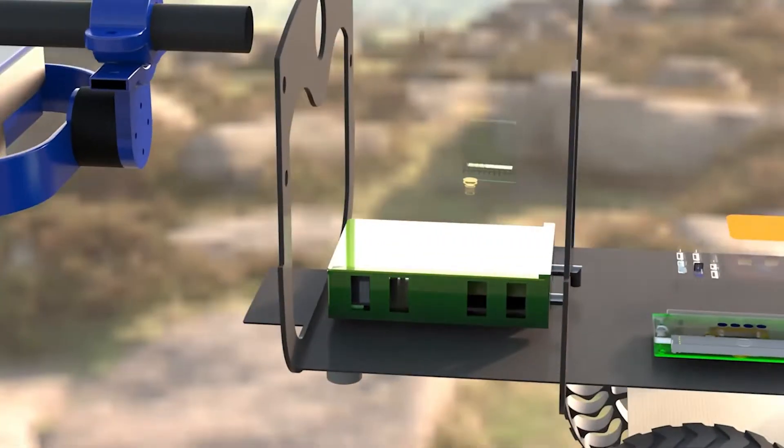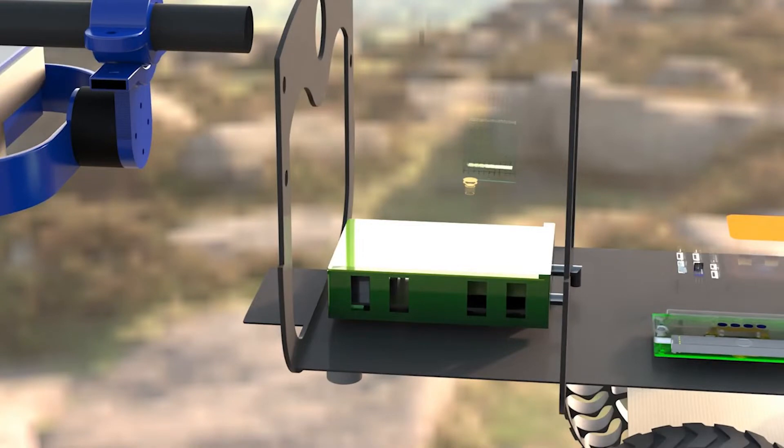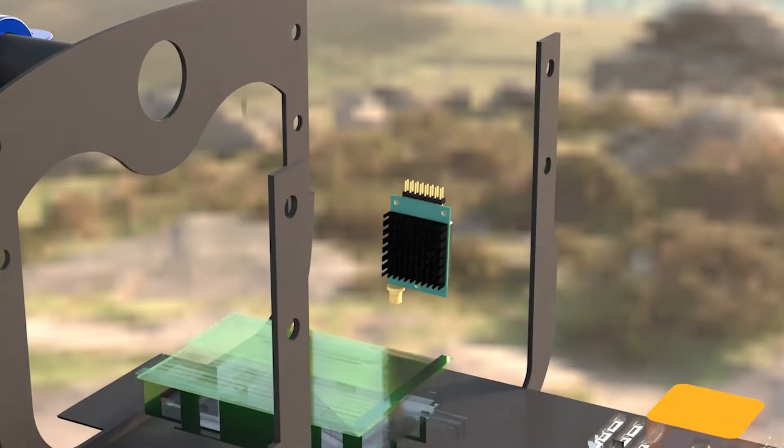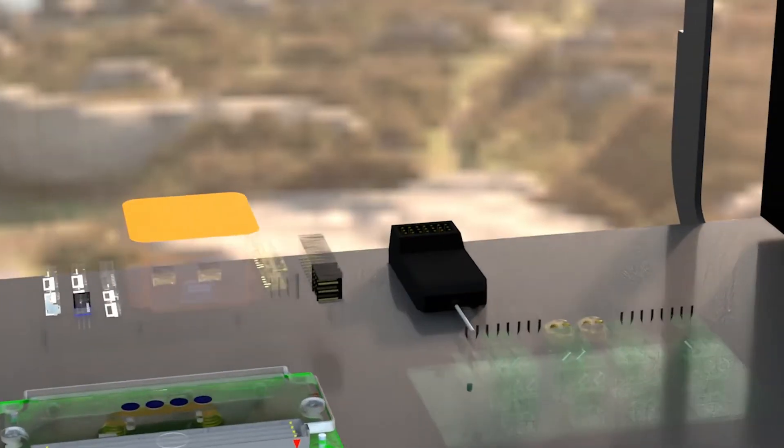For the communication system, a Rocket NanoStation M5AC pair is used. These products were chosen considering conditions such as the flight path of the aircraft, the angles to be made by the antennas, and the radiation patterns. RFD900X for telemetry data transfer and an RC receiver to enable safety pilot control are integrated into the UAV.